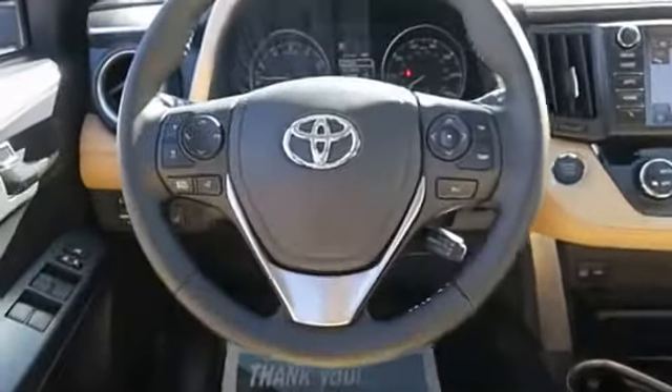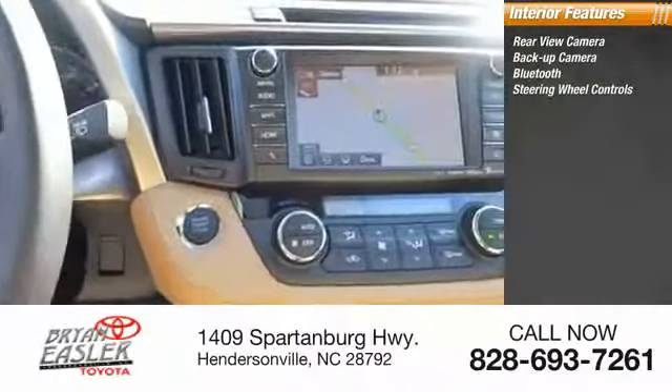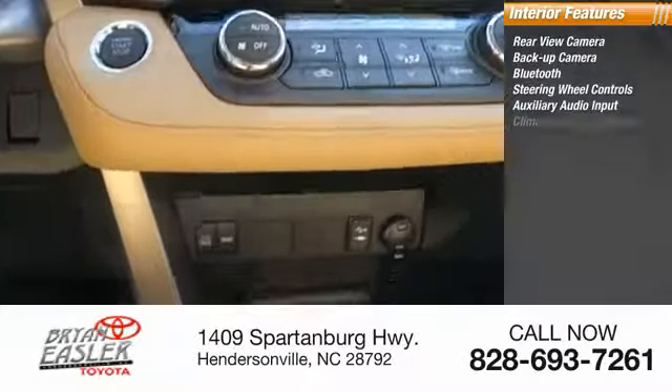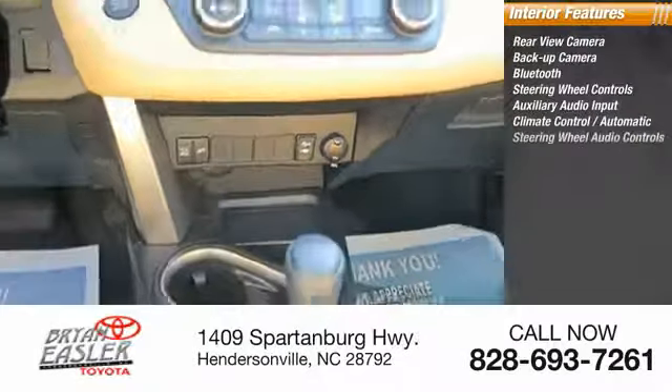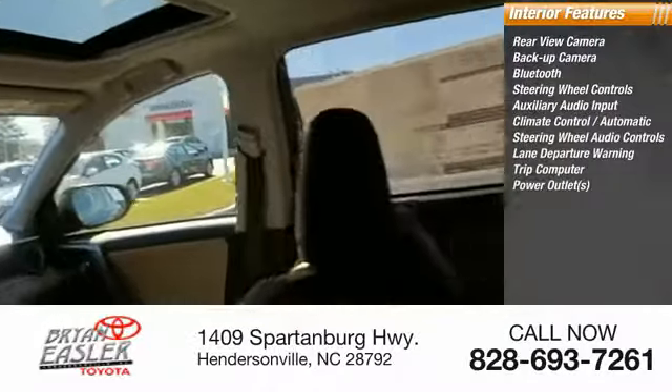Inside you'll find a rear view camera, backup camera, Bluetooth, steering wheel controls, auxiliary audio input, climate control, automatic steering wheel audio controls, lane departure warning, trip computer, and power outlets.